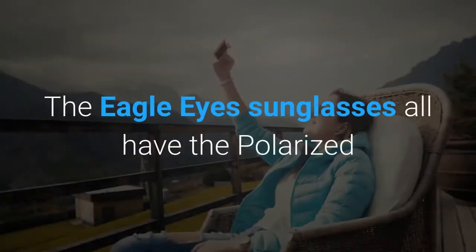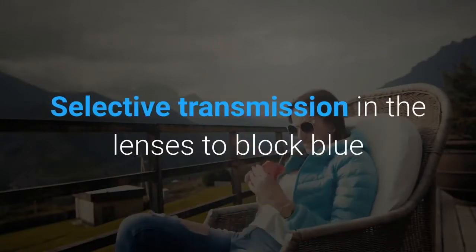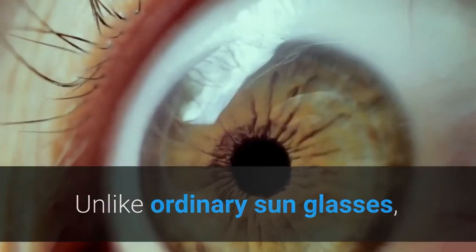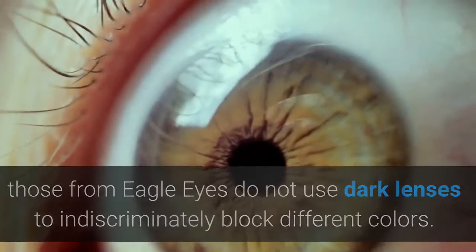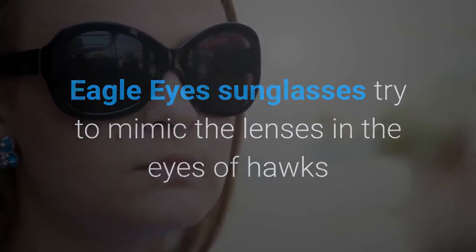The Eagle Eyes sunglasses all have polarized selective transmission in the lenses to block blue and violet light, but still let other colors from the spectrum get through. Unlike ordinary sunglasses, those from Eagle Eyes do not use dark lenses to indiscriminately block different colors.